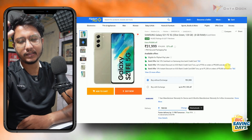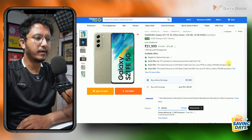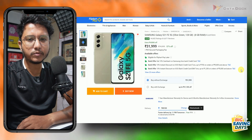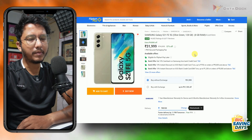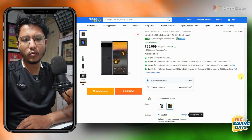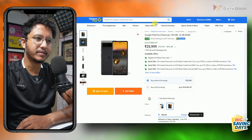Samsung Galaxy S21 FE — I think this is last year's device but it is still very good to buy. It comes with a very good camera and display. The processor is Exynos but it supports 5G. You can get it for around Rs. 29,000 with card discounts. If you prefer a Google Pixel experience, the Google Pixel 6 is available below Rs. 25,000.